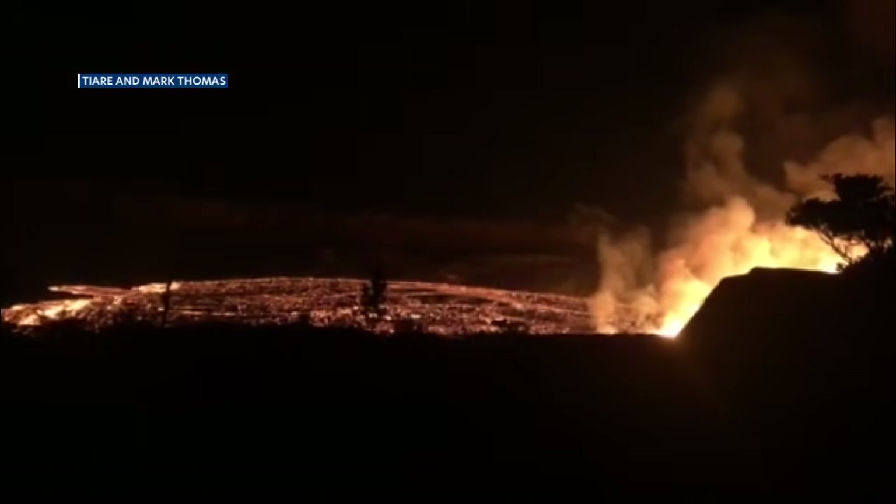Seismic activity was first detected at about 2 this morning, so stick with us on air and online for any more updates. Ken Han says this is actually an early Christmas present for those who want to see Kilauea erupt. He advises anyone visiting the park to be prepared to wait, and we'll continue to monitor the developing story throughout the morning and offer a breakdown of potential hazards.